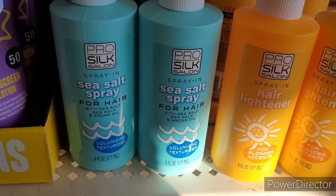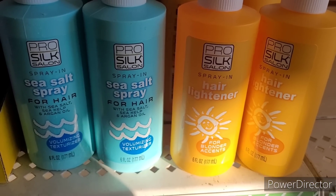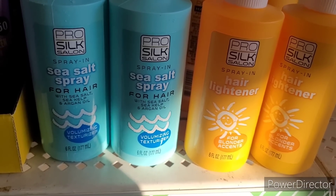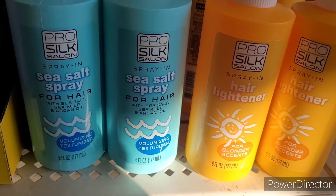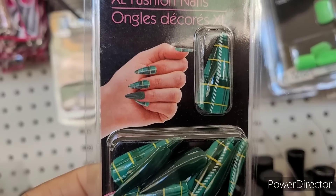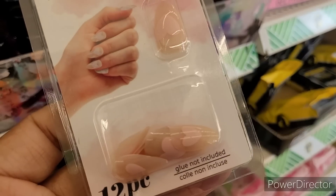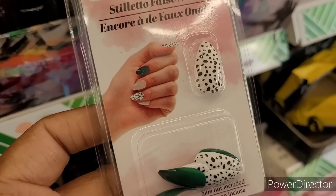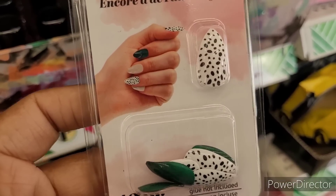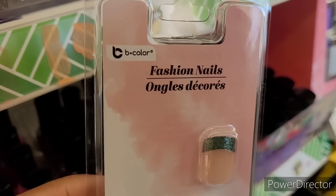Here is some Pro Silk Salon sea salt spray for hair and hair lightener for blonder accents. The sea salt spray is a volumizing texturizer. Look at these press-on nails — they have little hearts on them, so cute. These are similar to ones with blue and cow print. They have green ones and bi-color ones too — I like those.